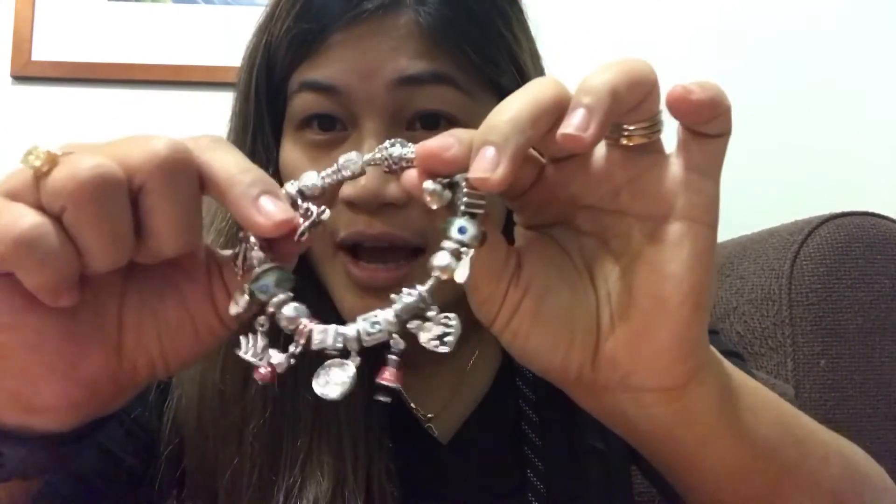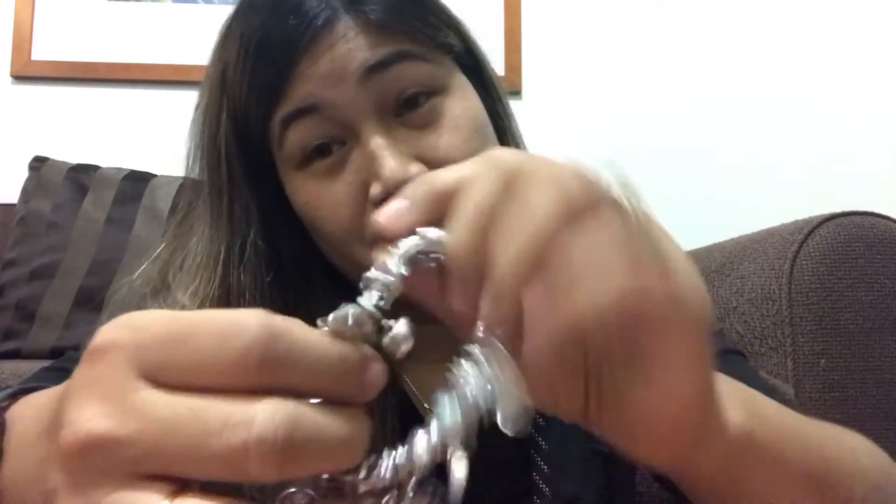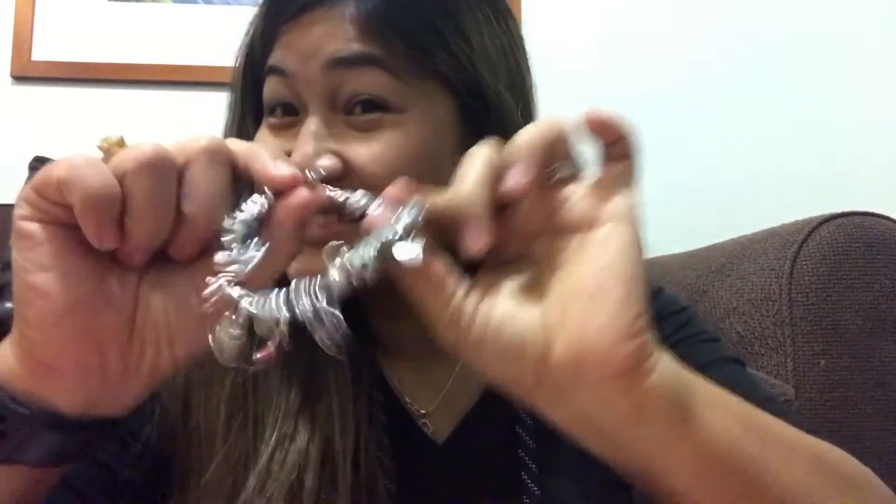They do assess the charms before accepting them to confirm they can be cleaned. So there you have it — if you want to have your bracelet cleaned and you're near a Pandora store, bring your bracelet in and have it cleaned there. Thanks for watching, like and subscribe, bye!